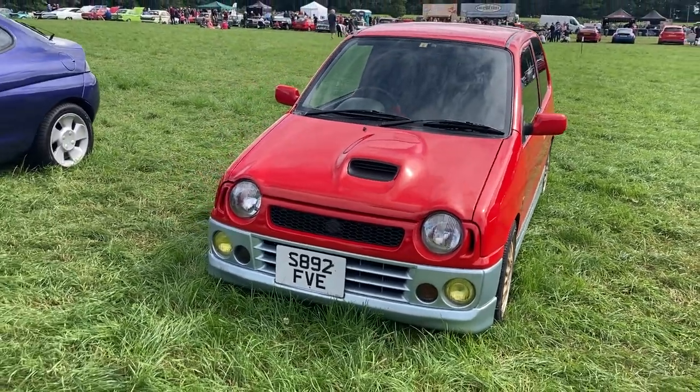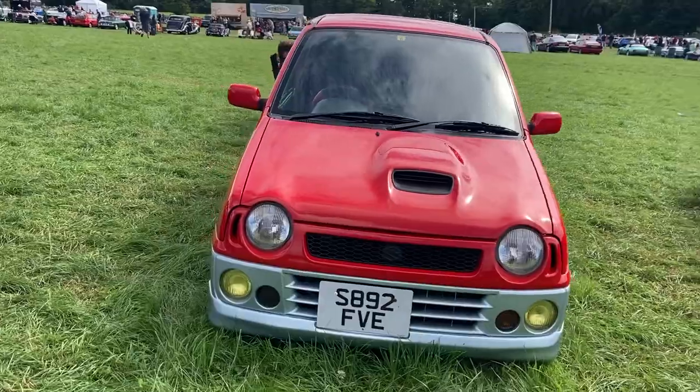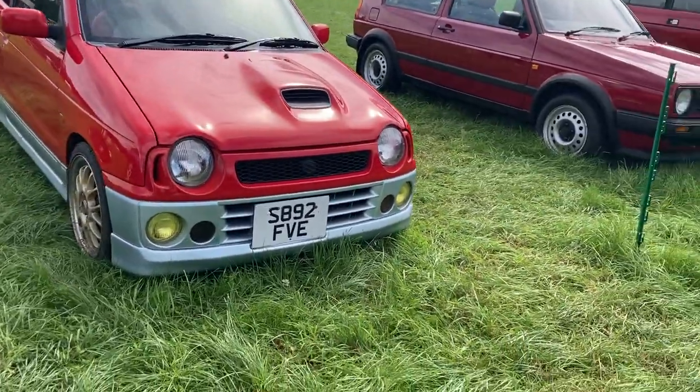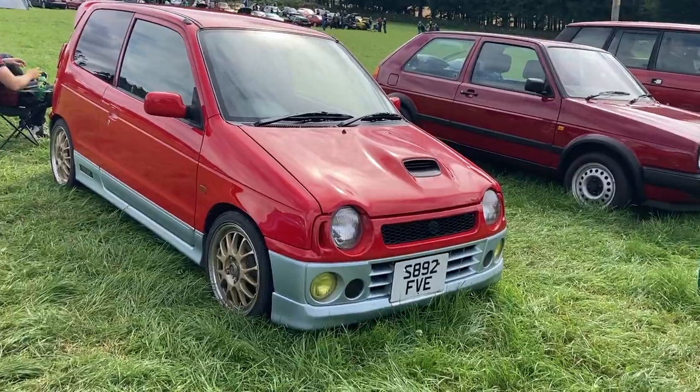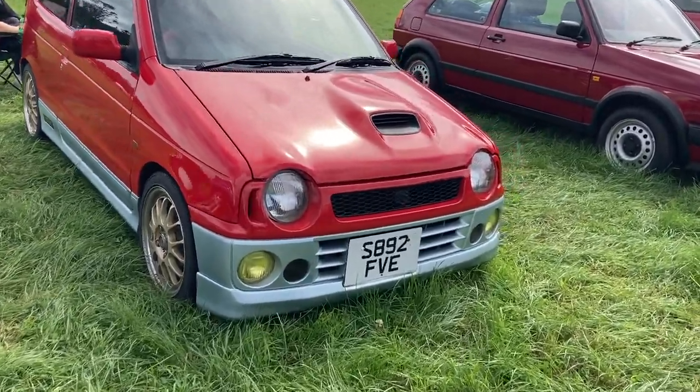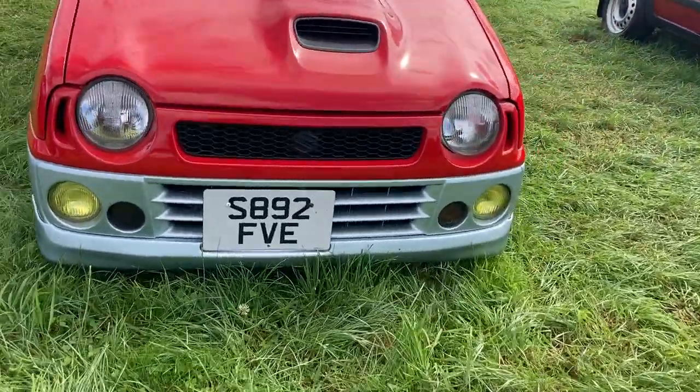I couldn't help but notice this adorable little JDM import — it's a 1998 Suzuki Alto with a teeny tiny 658cc engine, and it was imported into the UK in 2019.